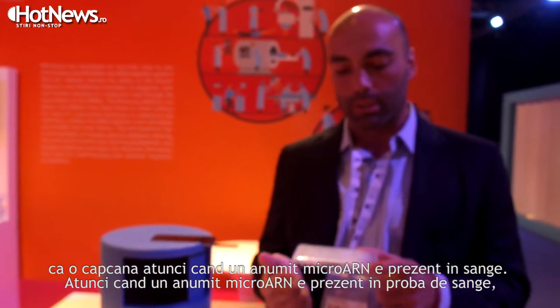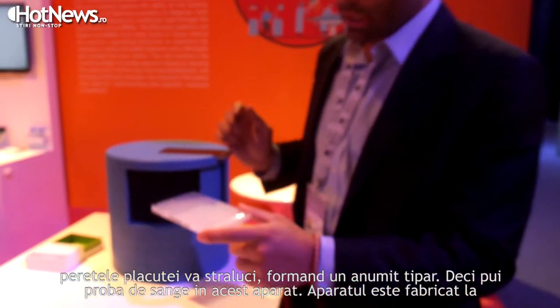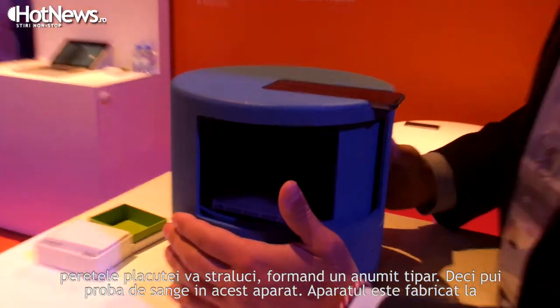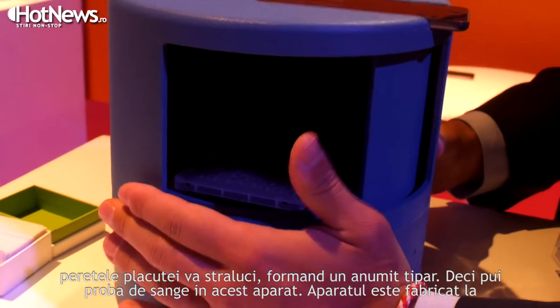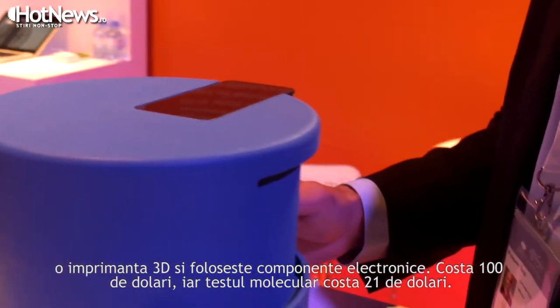When the microRNA is present in the sample, the well will shine, creating a pattern in the plate. You put the assay in a device like this one. The device is 3D printed and uses off-the-shelf electronic components. It costs around $100, and the assay costs around $21.